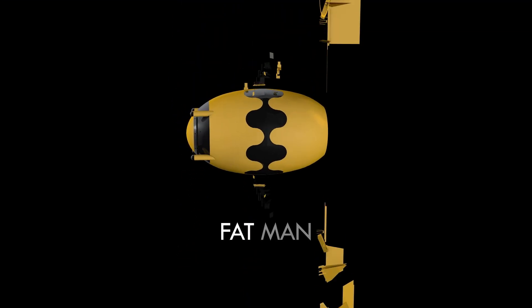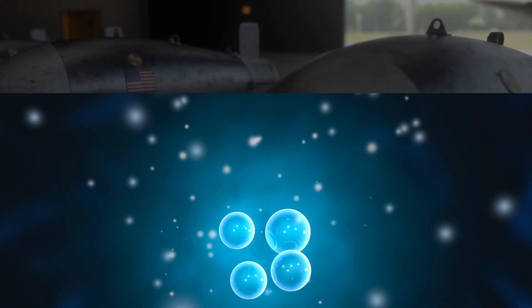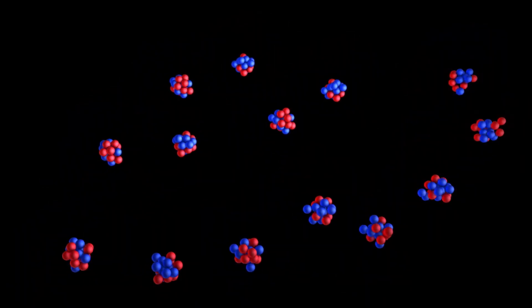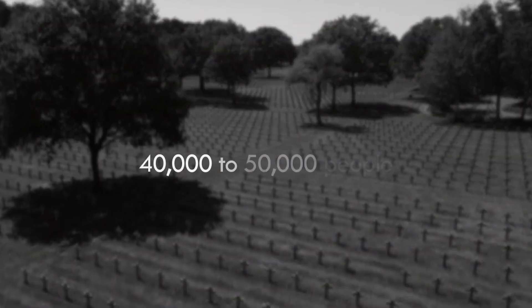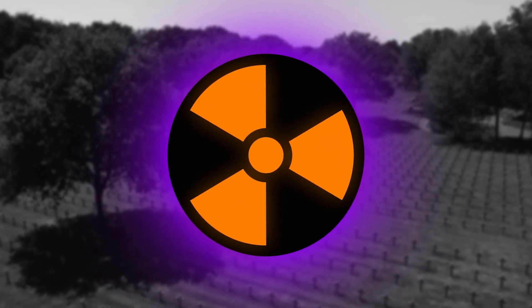The second bomb, Fat Man, was an implosion-type nuclear weapon that used plutonium-239 as its fissionable material. In contrast to Little Boy, Fat Man relied on a set of conventional explosives surrounding a sub-critical mass of plutonium-239 to cause a symmetrical implosion, compressing the plutonium to a critical mass and triggering the nuclear chain reaction. Fat Man was 10 feet 8 inches long, weighed 10,300 pounds, and had an explosive yield of 21 kilotons. It was dropped on Nagasaki on August 9, 1945, and resulted in the deaths of 40,000 to 50,000 people, with many more injured or maimed from radiation-related illnesses and injuries.